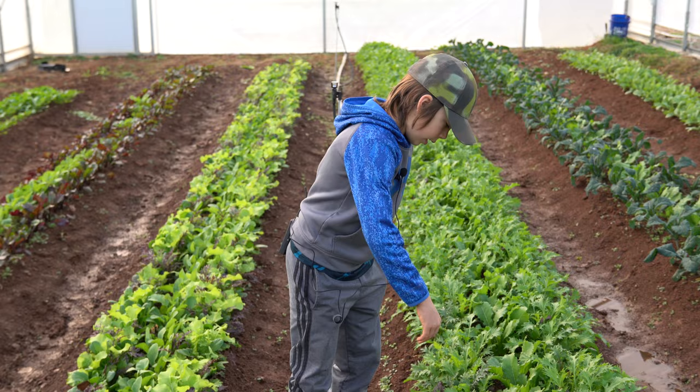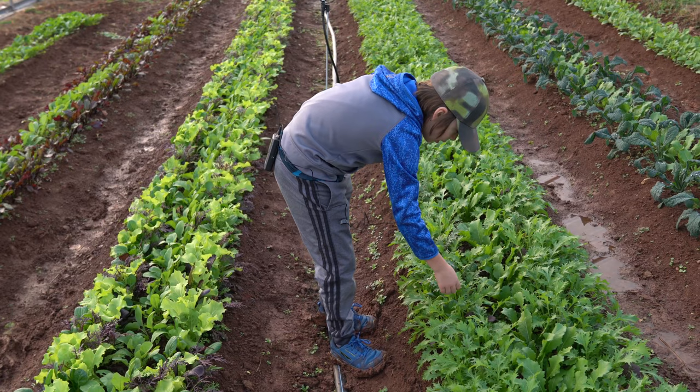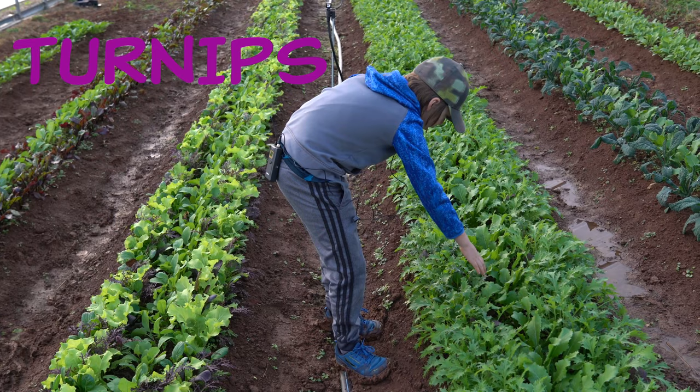This is another lettuce mix and there are turnips planted in the middle instead of radishes.